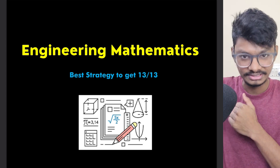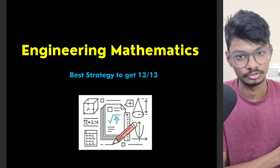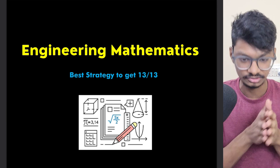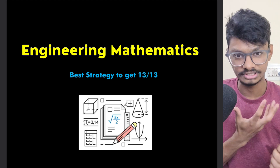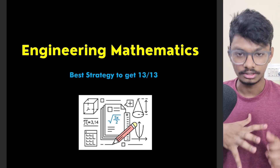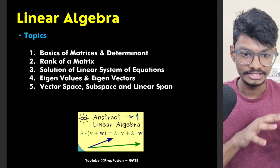Obviously if your basics are not cleared, you will not be able to complete those topics. If your basics of 11th and 12th are not clear, the first thing is you have to mostly study everything from scratch. We'll discuss the roadmap and all those things, so first let's come to each topic.